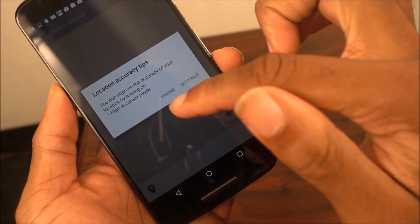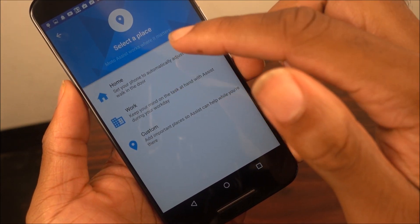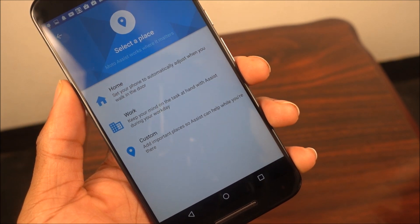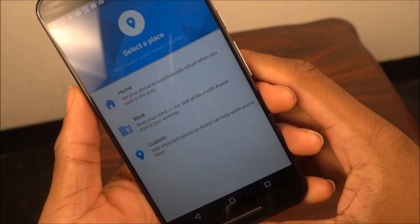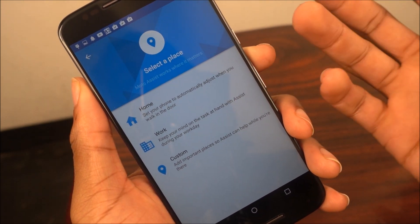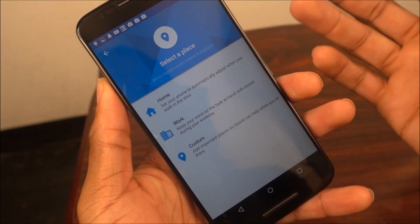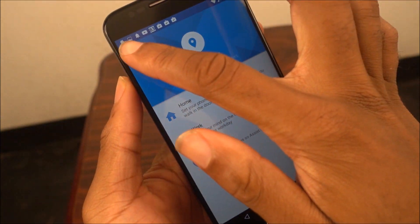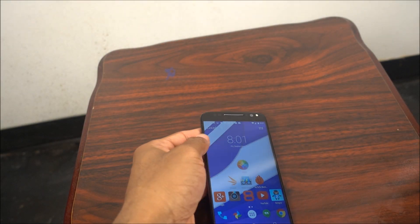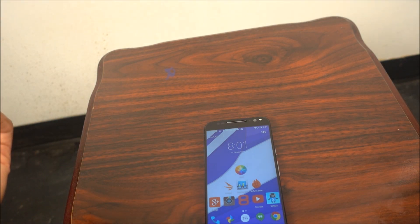You can also add places - home should already be set up on Google but you may need to set it up here too. You can set home, work, or a custom location. What this means is: if you're at home and you get a message, it'll talk to you and you can reply. Moto Assist can also help when you're driving - it'll read out your messages and you can reply with your voice.